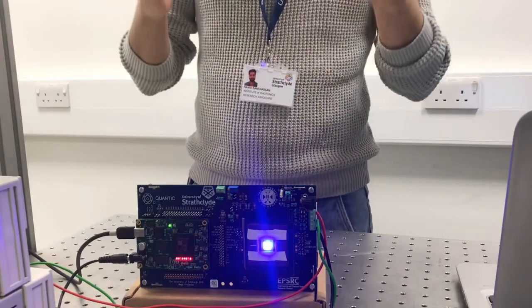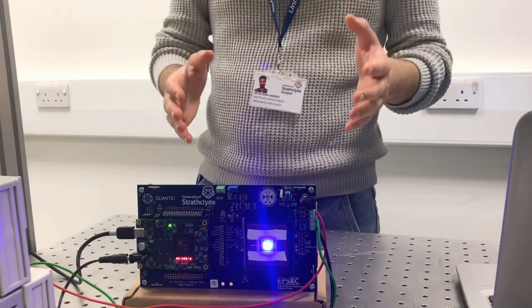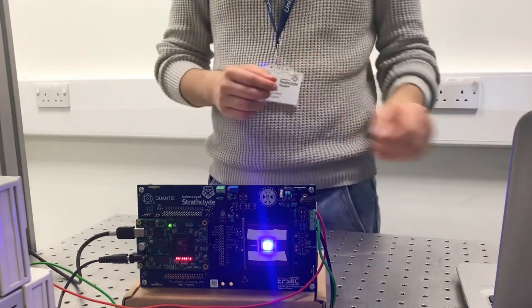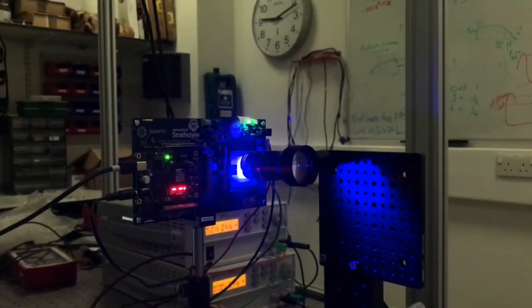This device can be used to transmit data as a light fidelity transmitter, as well as for single-pixel imaging, high-resolution beamforming, and tens of other applications. Now, I would like to show you some patterns projected by our device.